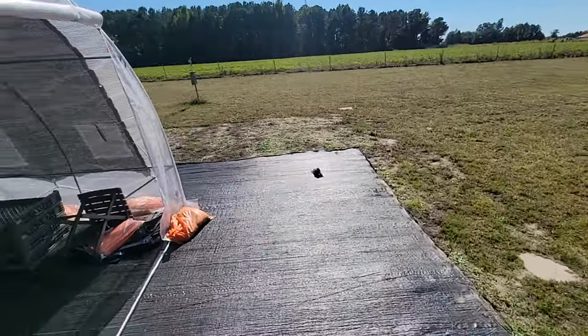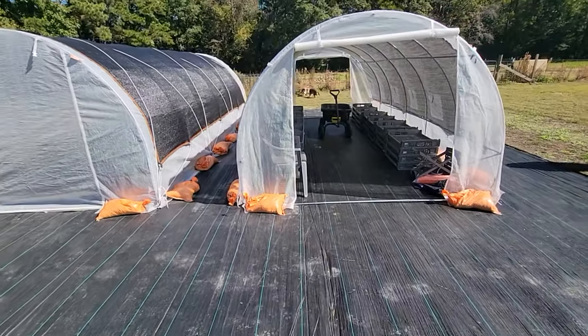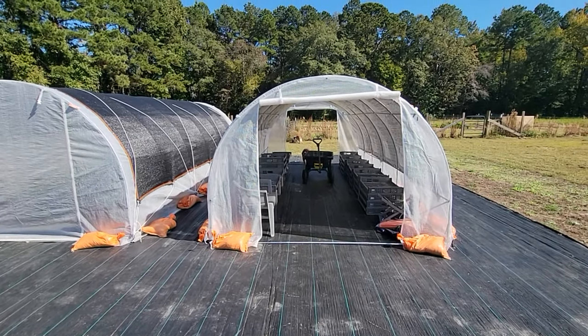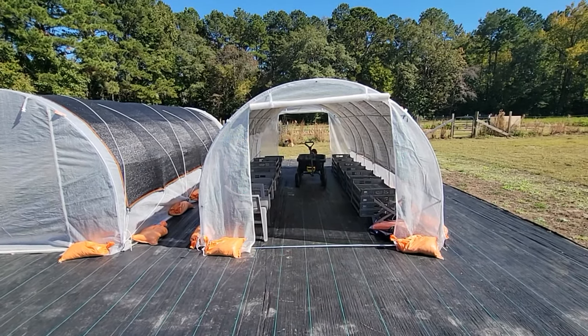Anyway, I think I'm done. Now we can finally start harvesting the sweet potatoes — and we have to figure out a way to keep Sherlock out of the greenhouses. Peace.